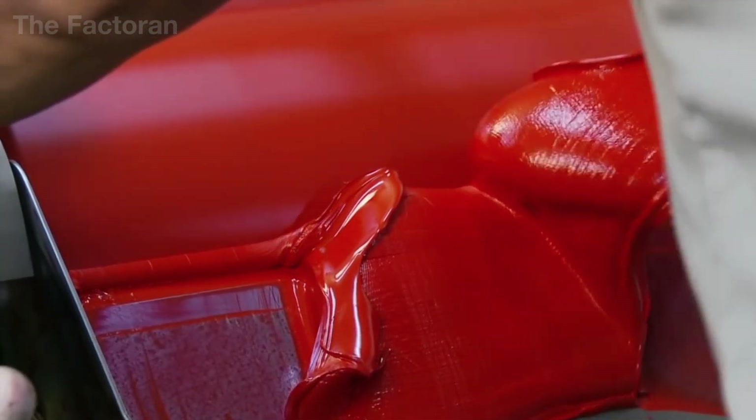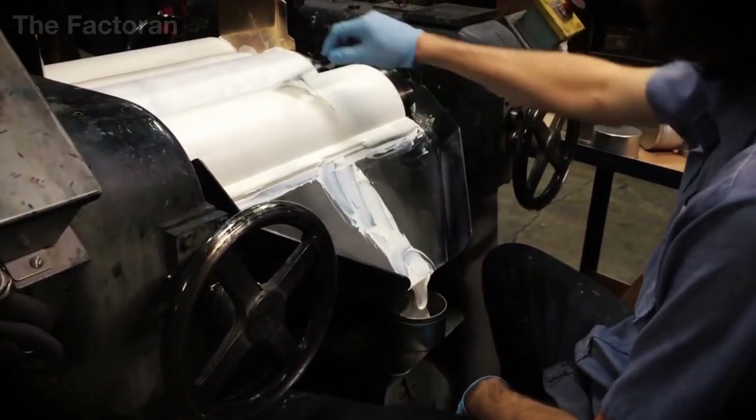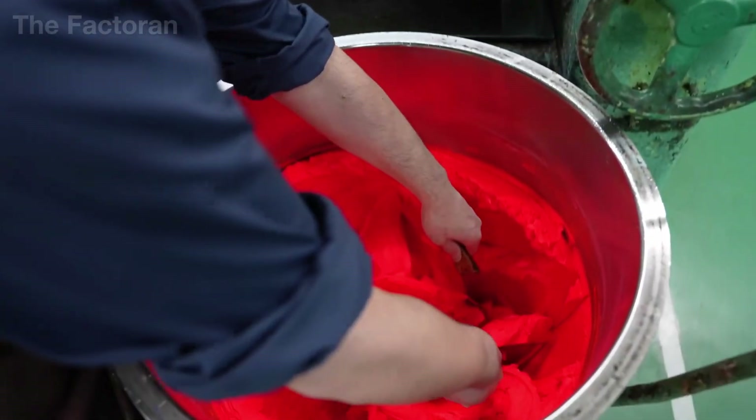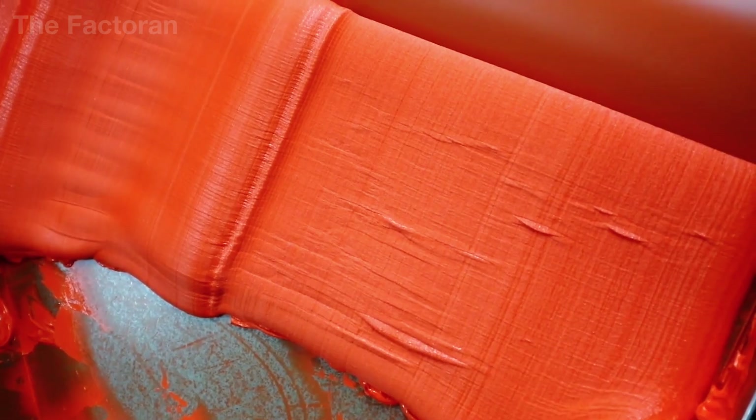After each pass, workers use metal scrapers to collect the paint from the roller surfaces into a container, while visually checking its gloss, smoothness, and the way it pulls into strings to quickly assess quality. If the paint is still gritty, cloudy, or uneven in color, it is sent through the rollers again until it meets the required standard.